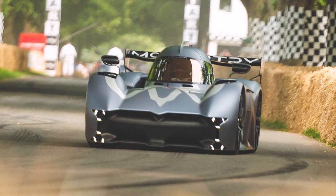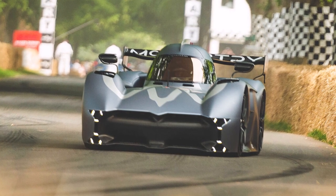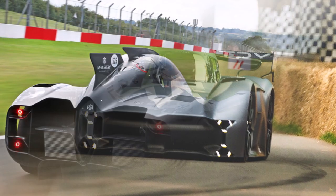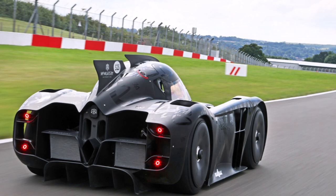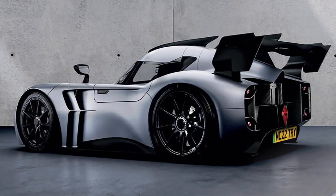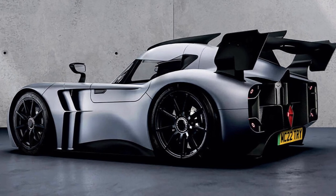Let's talk about a very special car today that just broke the Goodwood Hillclimb record — the McMurtry Speirling. I wanted to do a video about this car a while ago, but there was not much confirmed information about it. Now this changed around this year's Festival of Speed in Goodwood.